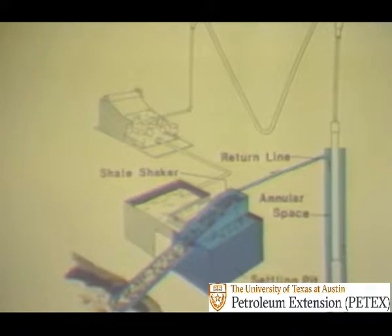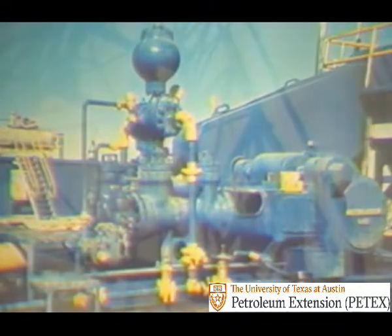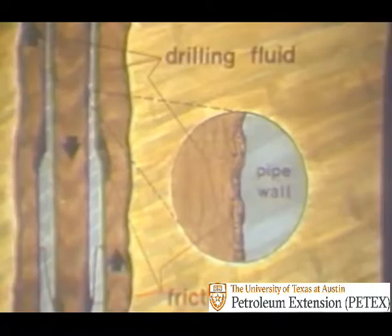The mud falls into the settling pit. And once again, the mud pump picks up the drilling fluid from the suction pit and pumps it up the standpipe at right, down through the rotary hose, into the swivel, and down the drill stem. As the drilling fluid is pumped through the surface piping and down the drill stem, some of the pressure is lost. As shown in the circle at right, the pipe walls are rough and create friction and turbulence that accounts for some of the loss of pressure.